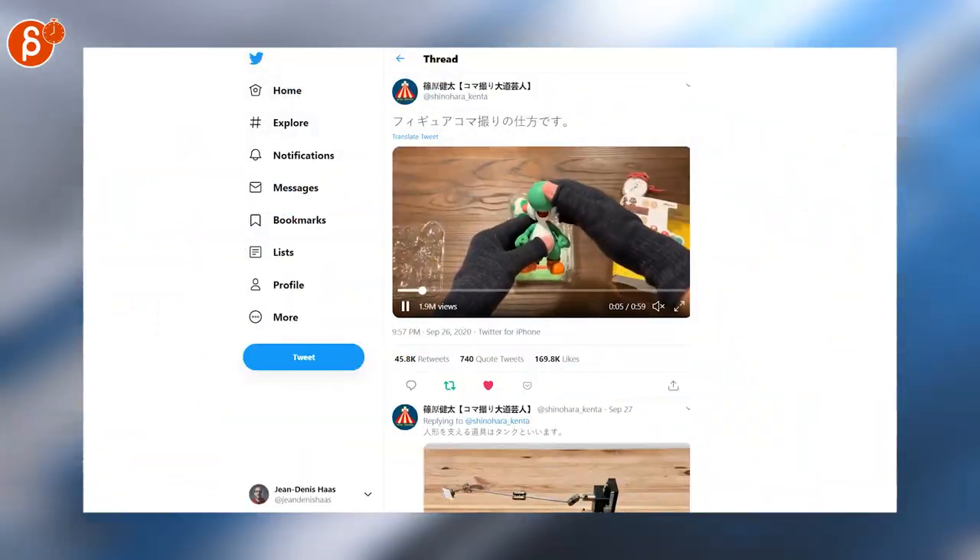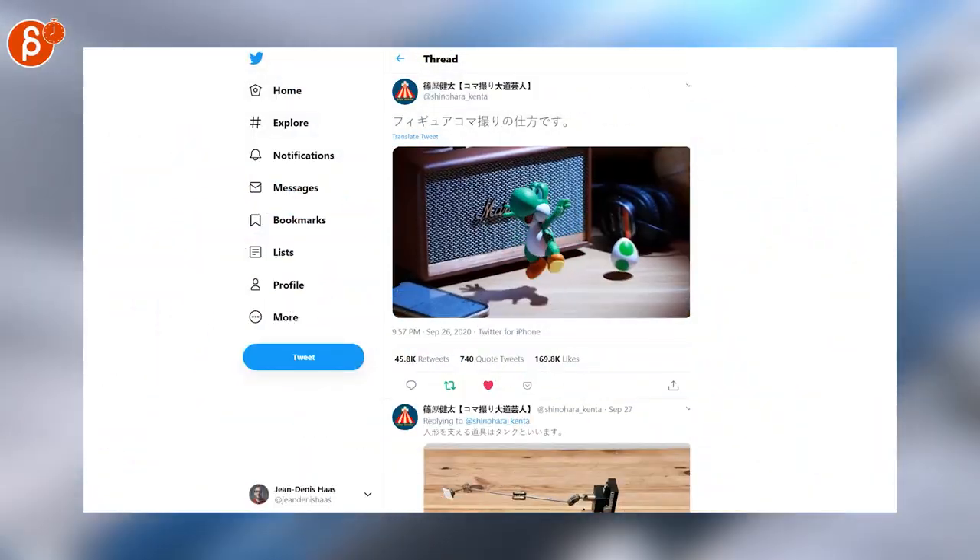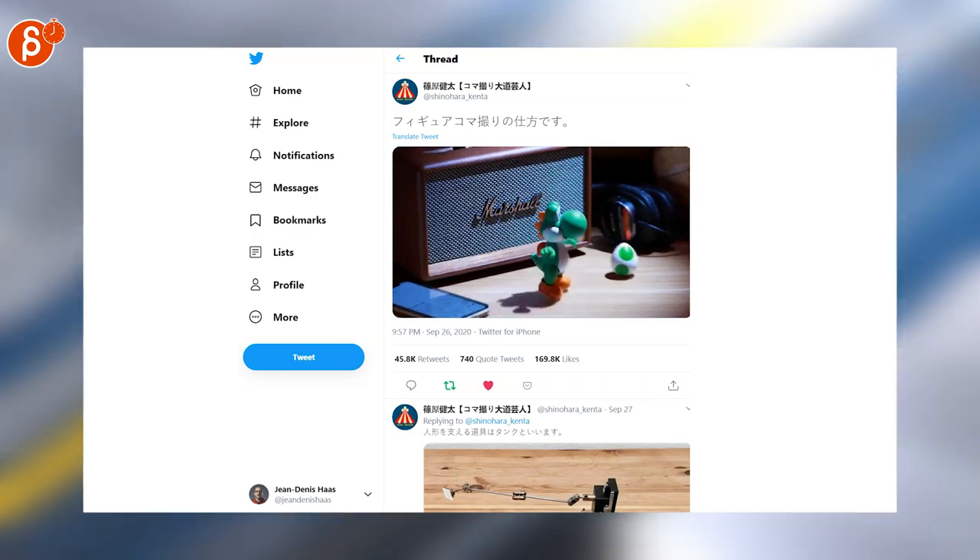This is super cool — it unpacks the toy. I'm going to actually fast forward so you can see this. Super cool stop motion. I love this — so cute.